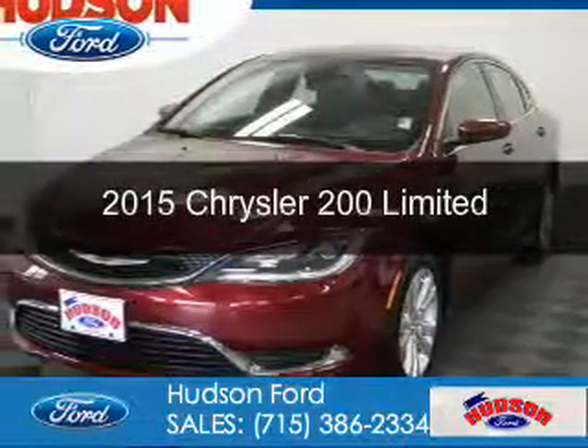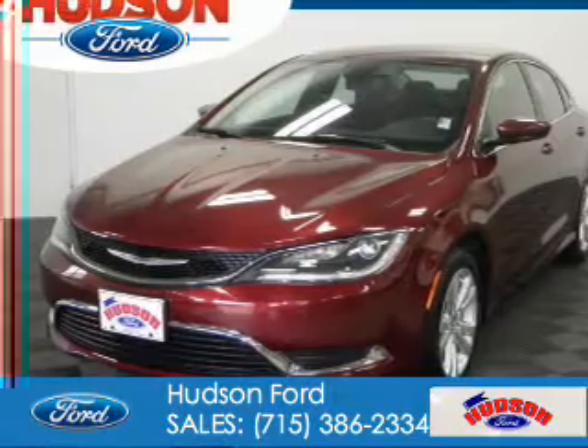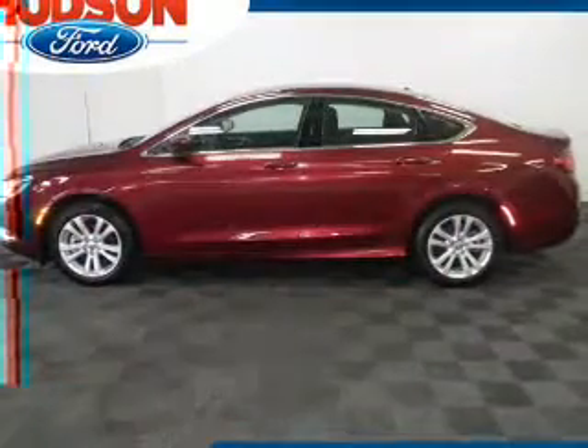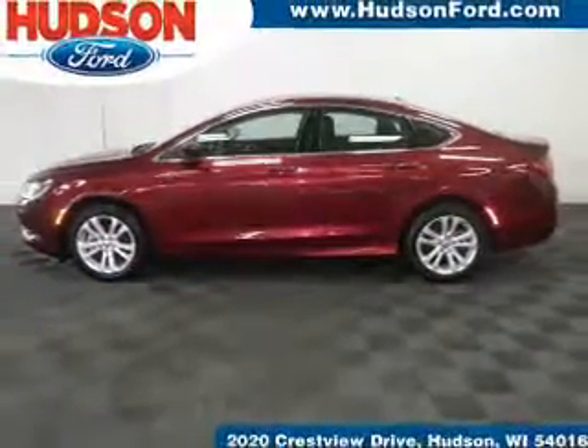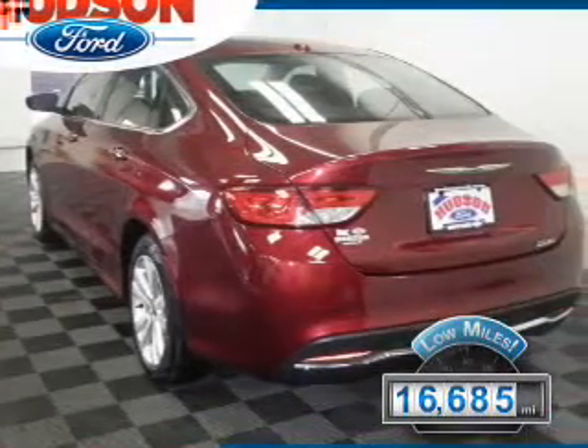This is a used 2015 Chrysler 200. It's powered by front-wheel drive, a 2.4-liter, four-cylinder engine, and an automatic transmission. With fewer than 20,000 miles, this vehicle has a long road ahead.